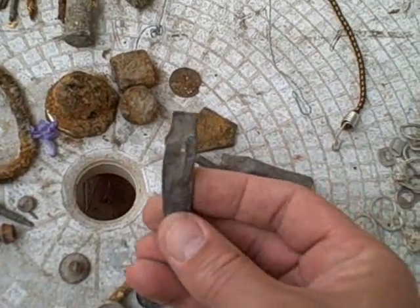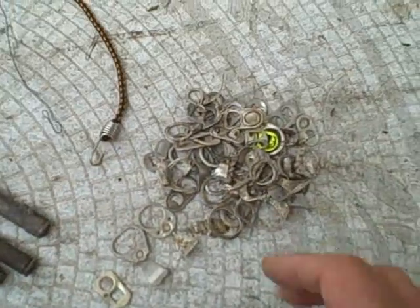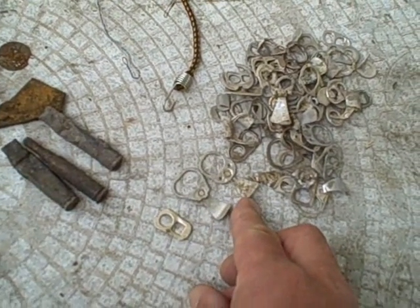A bunch of what looks like cyclone fence pieces or something here. There's a guitar string. You've got to have your shooters out there in the lake shooting something — you've got some shells. A big contingent of pop tops: new, older, older still.